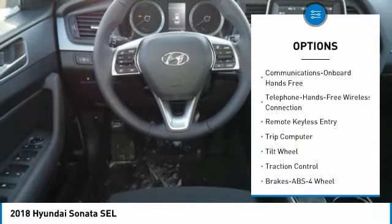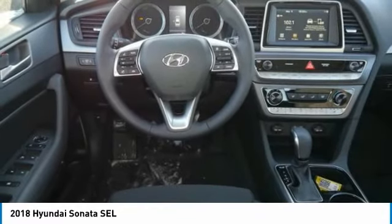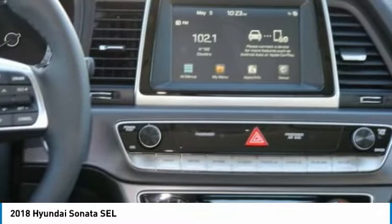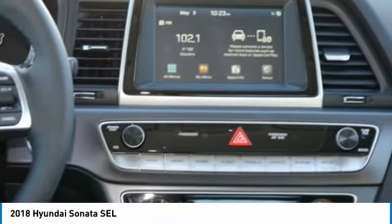Power steering, cruise control, aluminum wheels, hands-free communication, rear defrost, AM-FM stereo radio. This beauty will make even your house keys jealous. Drive it today.